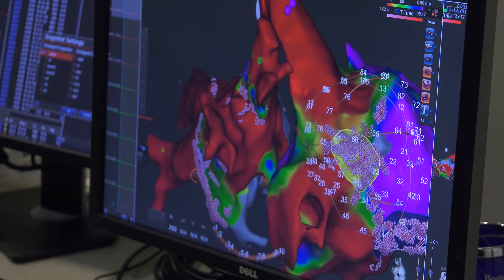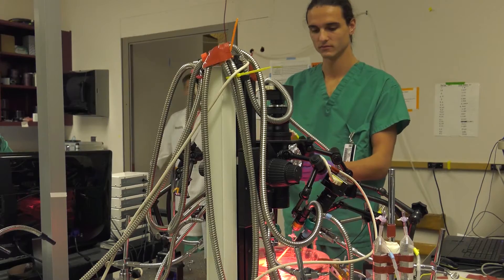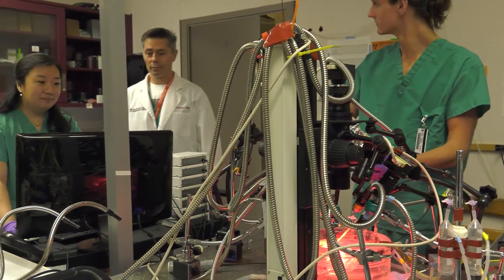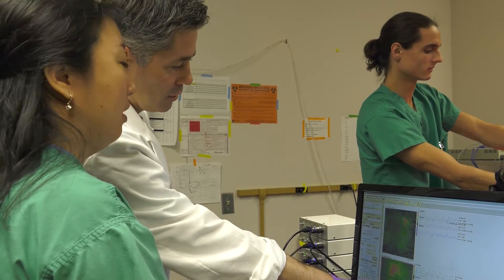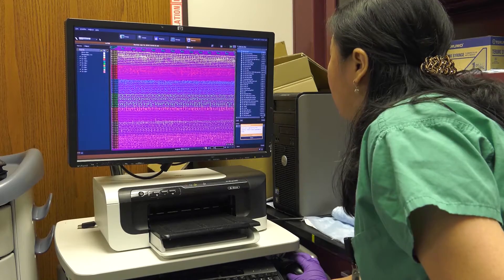But after both treatments, the afib came back. He is really a poster child for the challenge that we have with persistent atrial fibrillation. Now that challenge is being met head on inside a lab at the Ohio State University Wexner Medical Center, where Vadim Fedorov and his team bring the atria, or upper chambers of donated human hearts, back to life to look for answers.